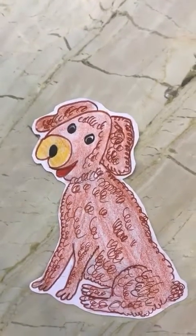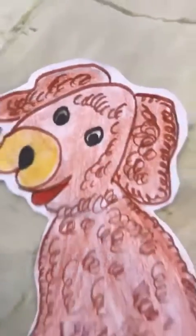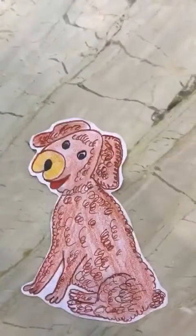Good morning, children. Do you remember Noodles, the cute little dog? Yes, I'm sure you do.